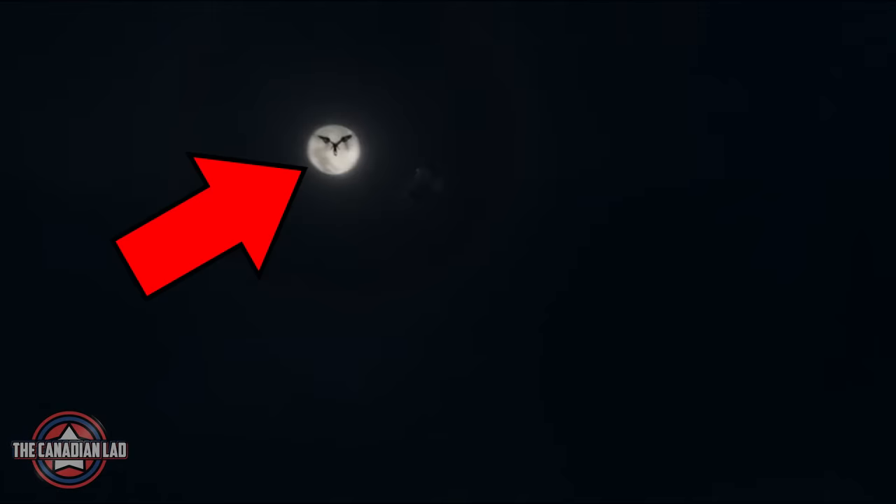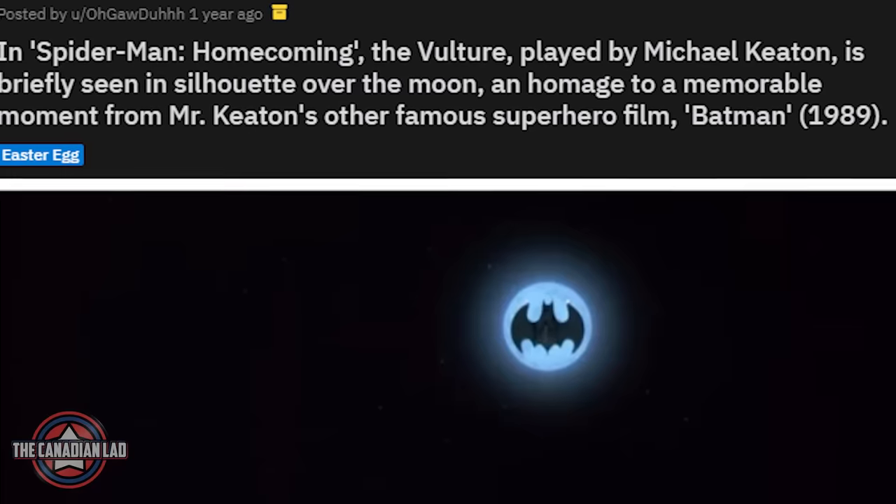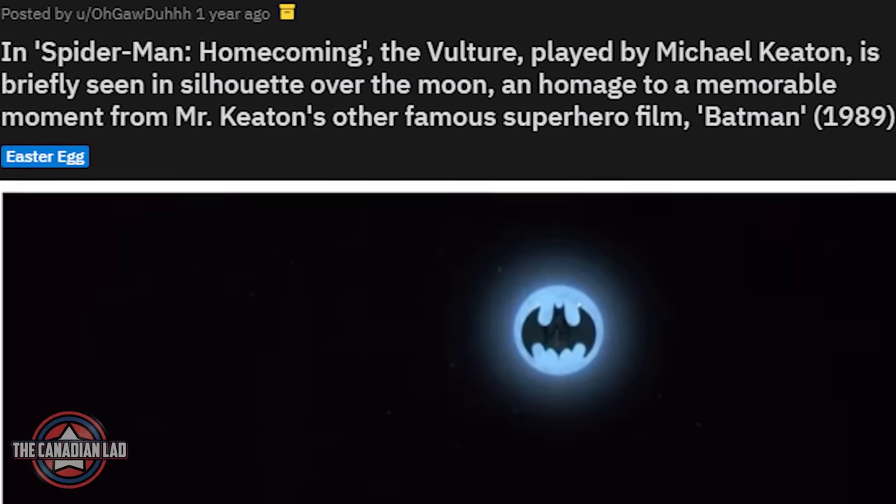Number 19. When Vulture attacks Spider-Man for the first time and flies him into the sky, he is briefly seen in silhouette over the moon. This is an homage to Michael Keaton's other famous superhero film, Batman. Thanks to a Reddit user who confirmed this detail over a year ago.